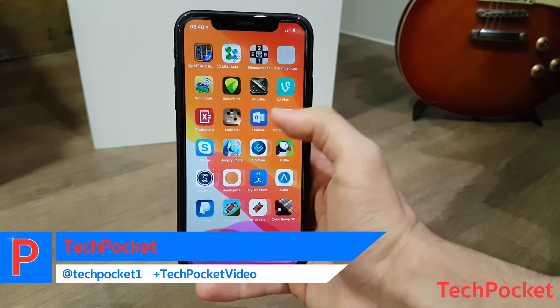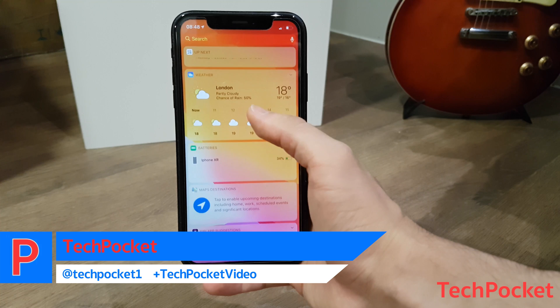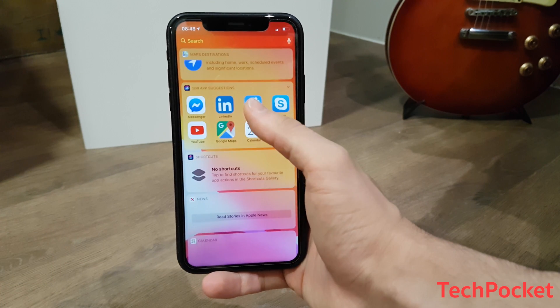Hey guys, welcome back in another video. This video is going to have a look at the top 10 hidden features which were not mentioned during the Apple Keynote, so let's get started.